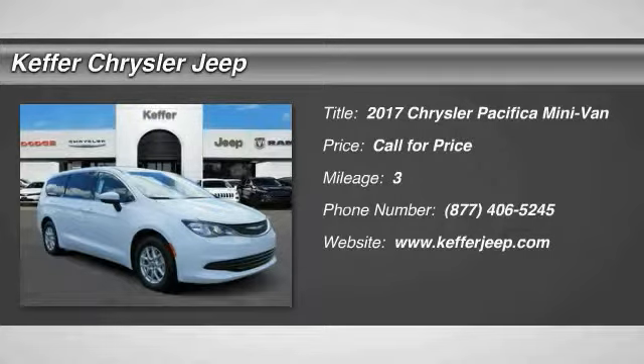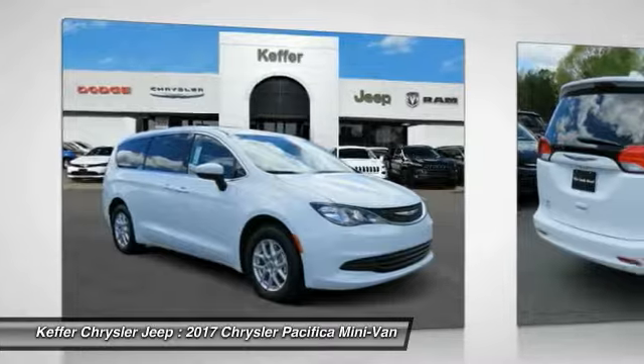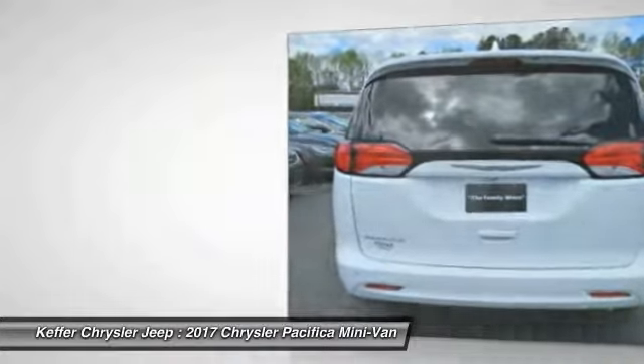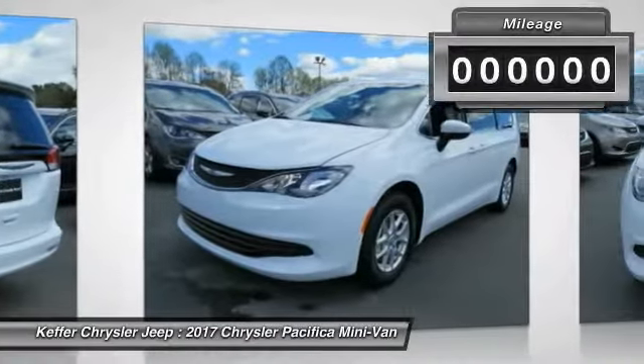2017 Pacifica. The Pacifica crossover features the driving attributes of a sedan and the utility and space of a minivan or SUV. The Pacifica has top-notch safety scores, an upscale interior, and a spacious cabin that leaves room for your family to grow.